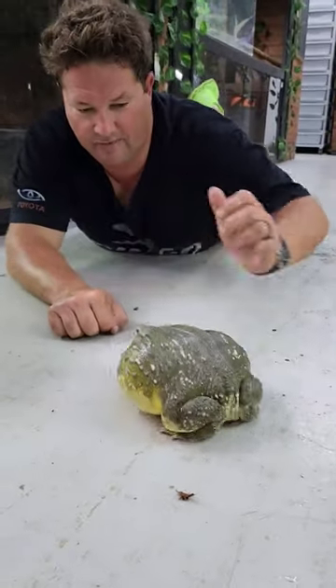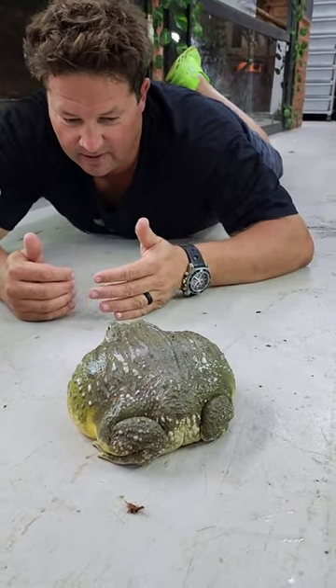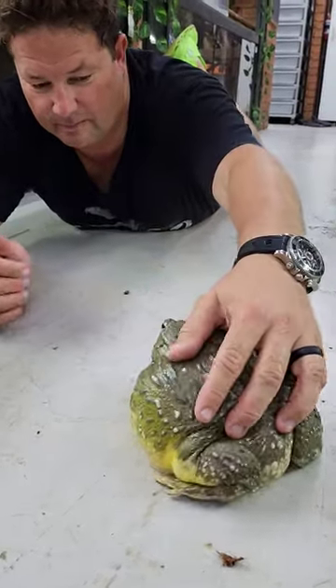He's tried to bite me before, but he hasn't actually got me. He looks like he's not backing up, is he? He's facing me now. But I think he's one of the most beautiful frogs ever.